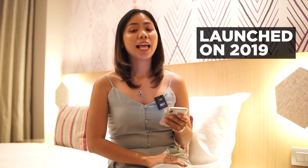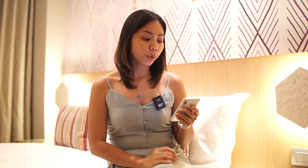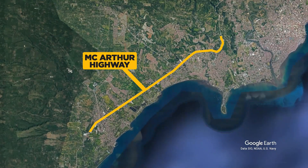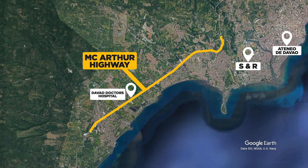Cittadine's launched in 2019 and it will be turned over in 2024, which is just about two years from now. It is located on MacArthur Highway, Davao City, just near One Paragon condominium — they're literally just beside each other — near Ateneo de Davao, SNR, Davao Doctors Hospital, Matina People's Park, and SM Ecoland. So it's right in the center of all the action.